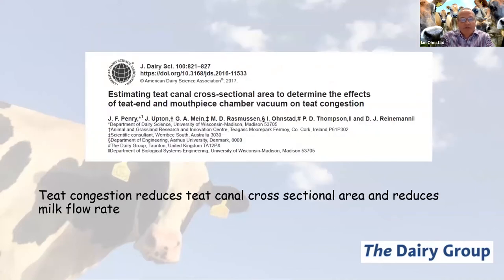A very recent piece of work undertaken at the University of Wisconsin in early 2017 developed a method of estimating teat canal cross-sectional area and using that as a proxy to establish milk flow rate. As teat congestion began to develop, there was a reduction in teat canal cross-sectional area and a consequential reduction in milk flow rate. There's not much positive you can say about teat congestion.